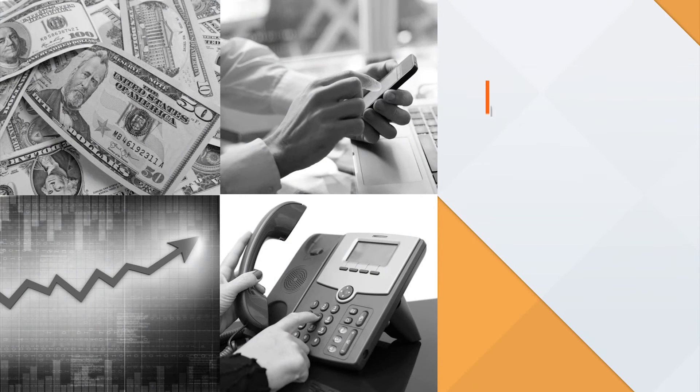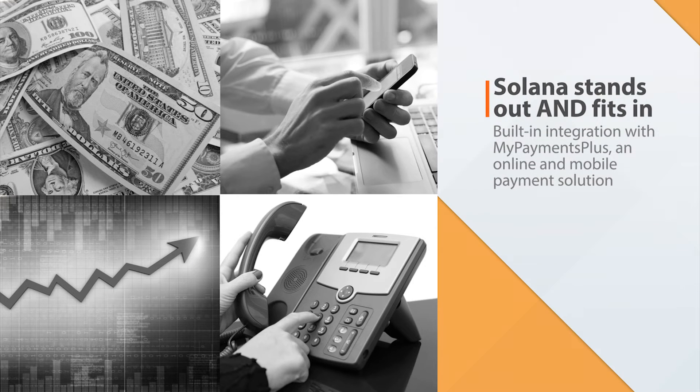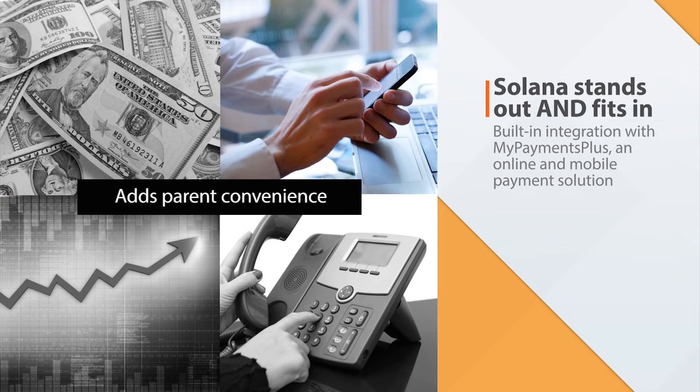Solana stands out and fits in. With built-in integration for MyPayments Plus, an online and mobile payment system used by millions of parents across the globe, Solana adds parent convenience, reduces cash handling, increases participation, and eliminates calls to your staff about balances, payments, and previous purchases.